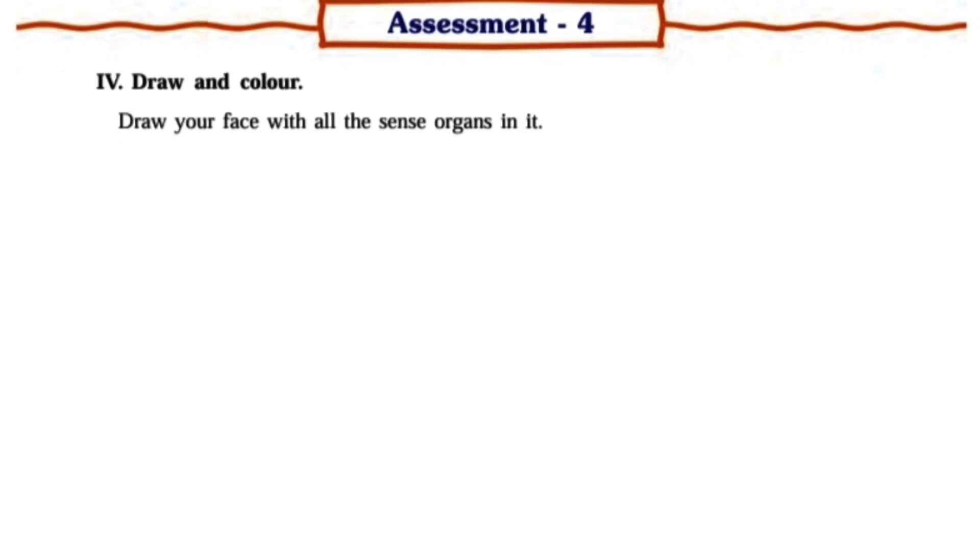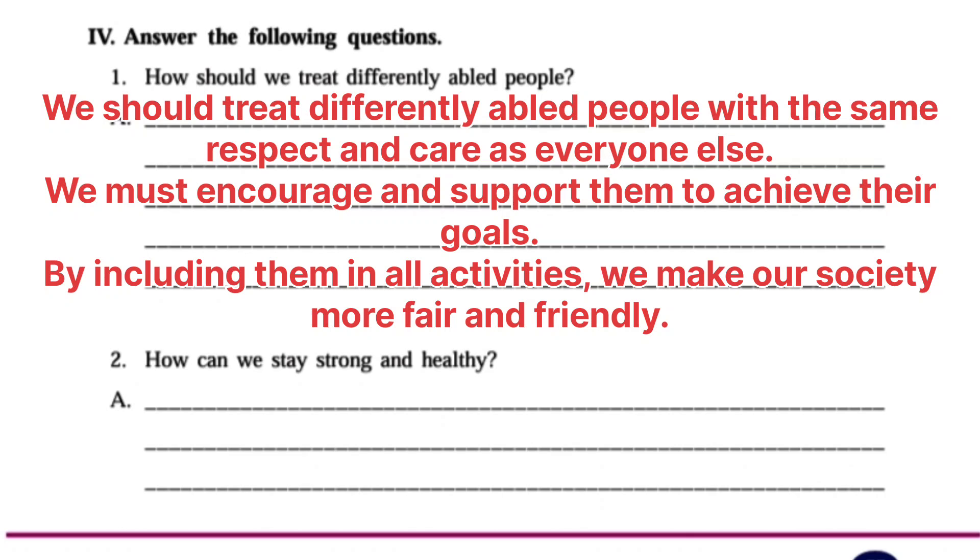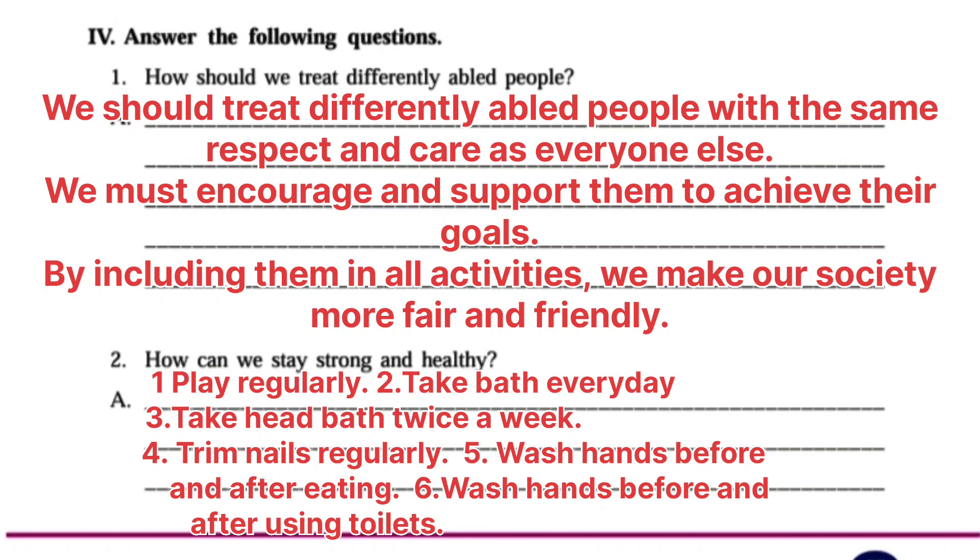Draw and color your face with all the sense organs. Here a picture of a face with all sense organs is given: Eyes, Nose, Skin, Ear, and Tongue. Answer the following: How should we treat differently abled people? Answer: We should treat differently abled people with the same respect and care as everyone else. We must encourage and support them to achieve their goals. By including them in all activities we make our society more fair and friendly.